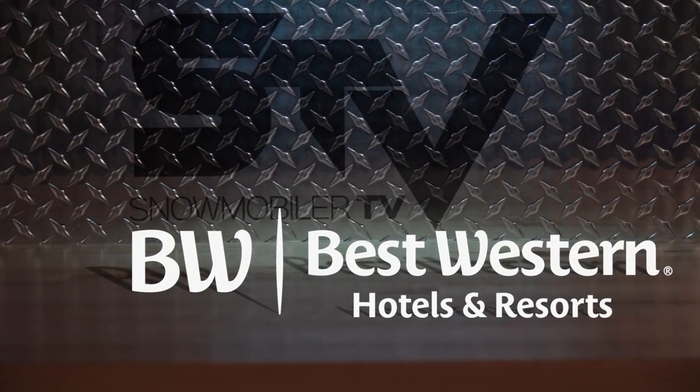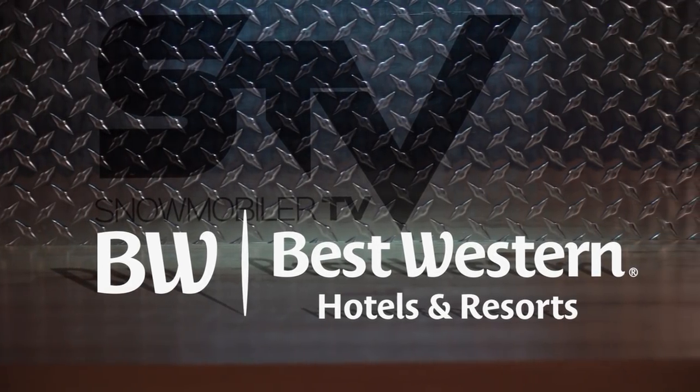Coming up after the break, we take a look at Ford's new redesign of the F-150. Closed captioning is brought to you by Best Western Hotels and Resorts.